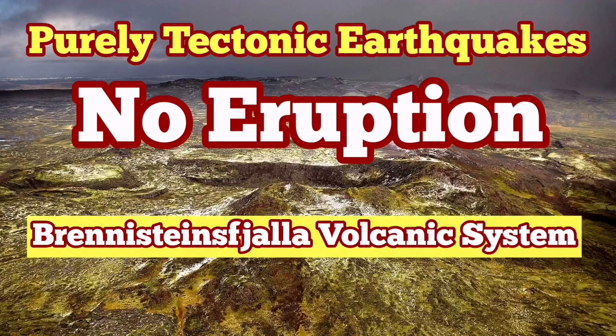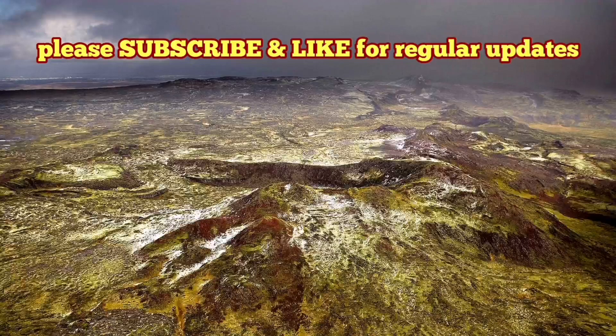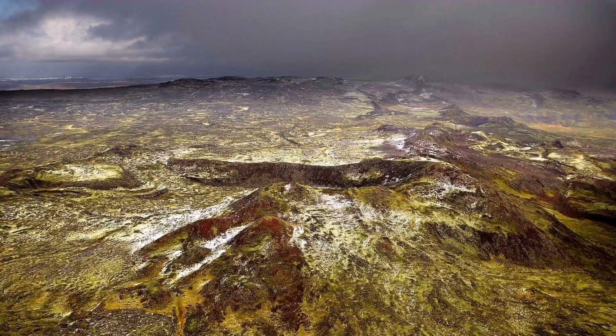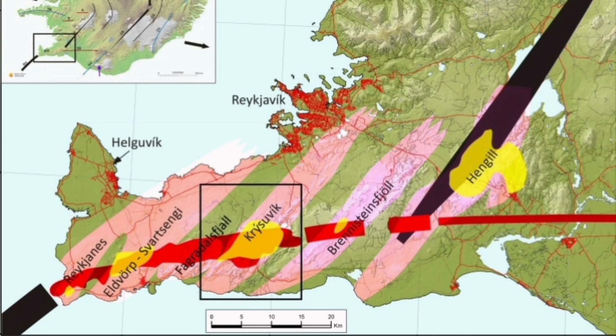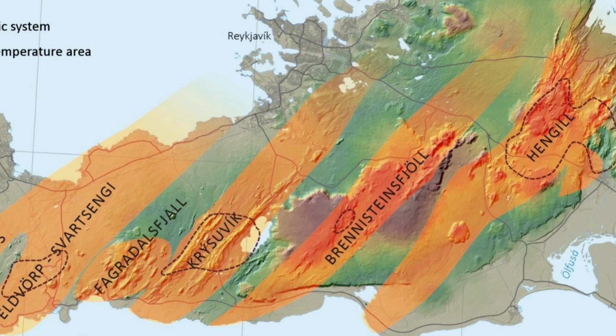The Brennstein Volcanic System had some earthquakes recently, and there was some fear-mongering about an eruption that may threaten the capital, Reykjavik. These earthquakes are at a depth of around four and a half to five kilometers. The thickness of the earth's crust in that area is around 10 kilometers, so there are still five kilometers more to reach the top of the mantle.